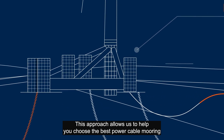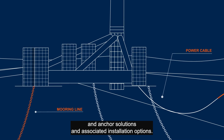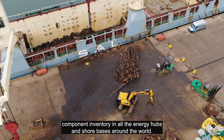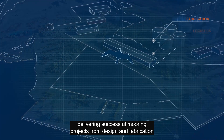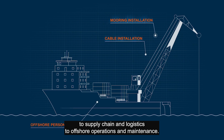This approach allows us to help you choose the best power cable, mooring and anchor solutions and associated installation options. We hold the largest mooring component inventory in all the energy hubs and shore bases around the world, and we have extensive experience delivering successful mooring projects from design and fabrication to supply chain and logistics to offshore operations and maintenance.